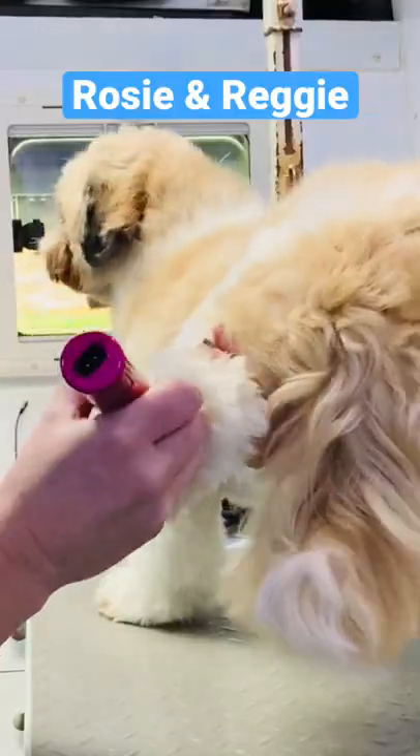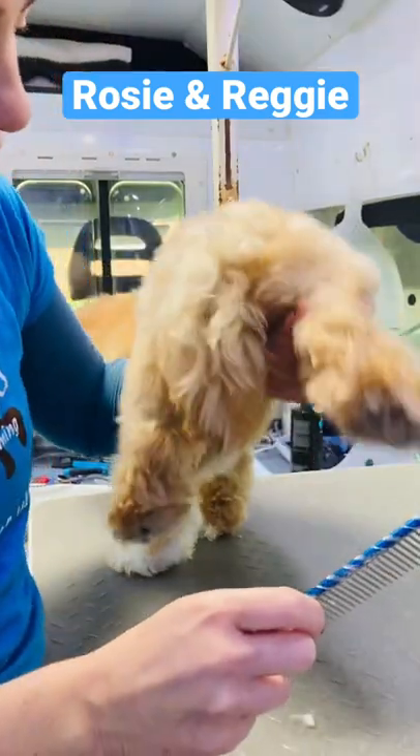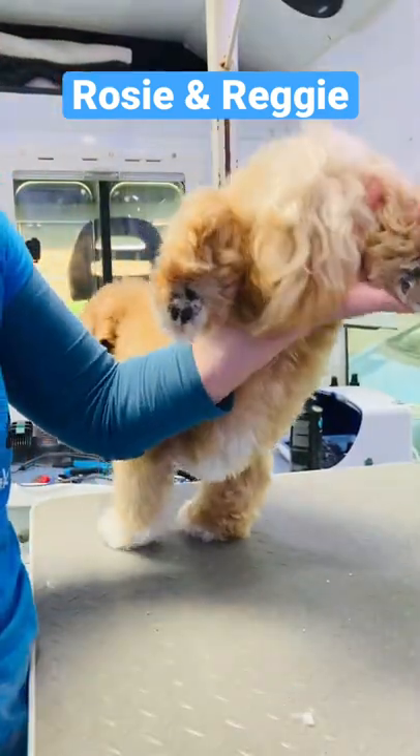Reggie stole some little kisses. Then it was time to clip out the pads. Oh, look at the toe beans — so cute. Reggie was not so cooperative. Handstand mode.